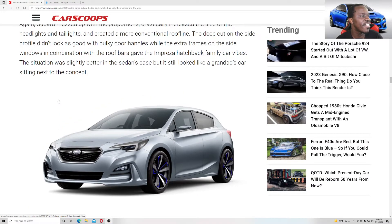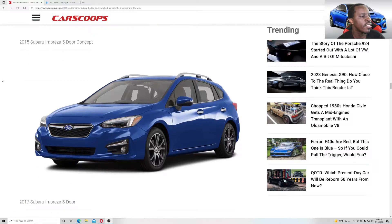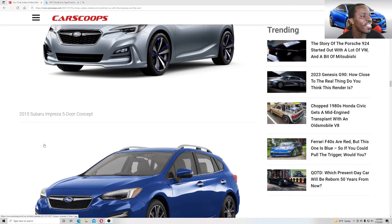This is the 2015 Impreza Five-Door Concept versus what you actually got. At least they kept a few elements here — this part is nice — but I don't know why they couldn't make more of it work.